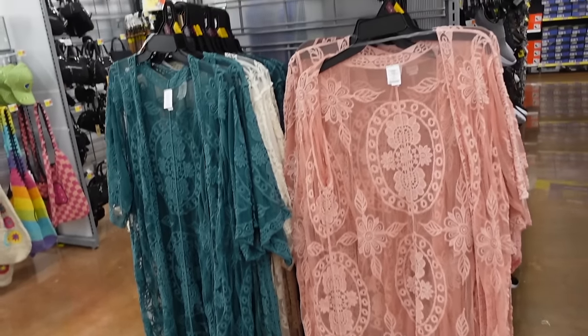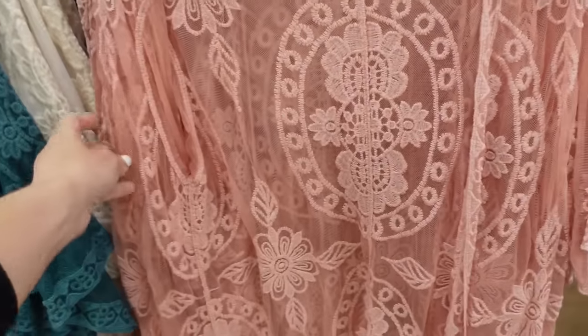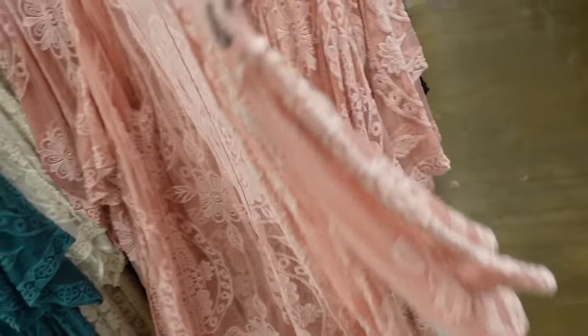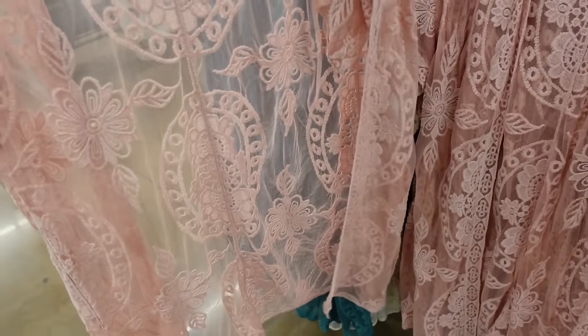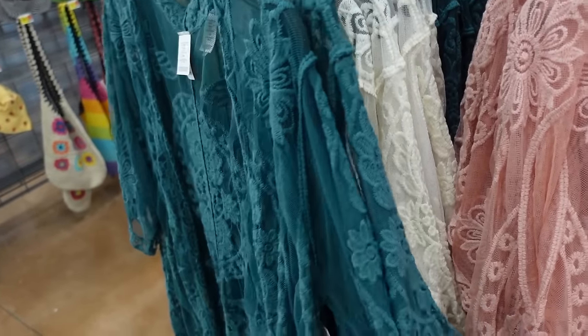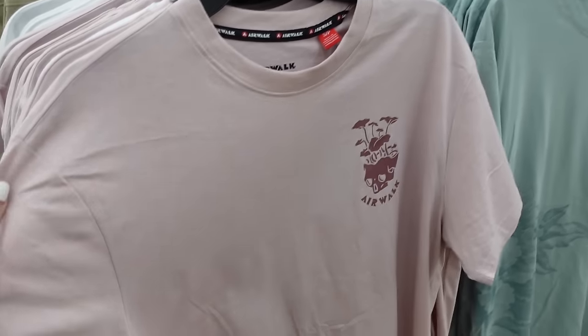They brought back the crochet kimonos from Time and True. These have that open front, a relaxed sleeve. It looks like the print is different this year and they also have new colors — comes in pink, teal, and ivory — going to be $22.98.